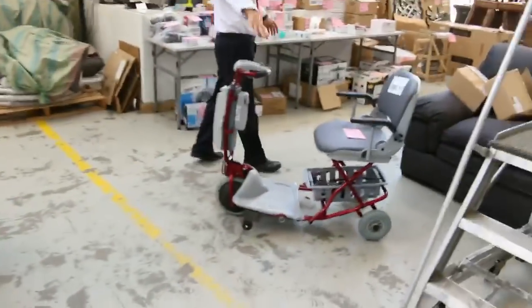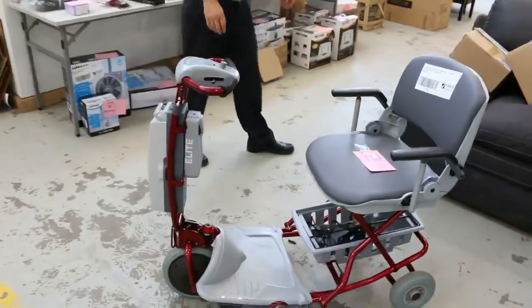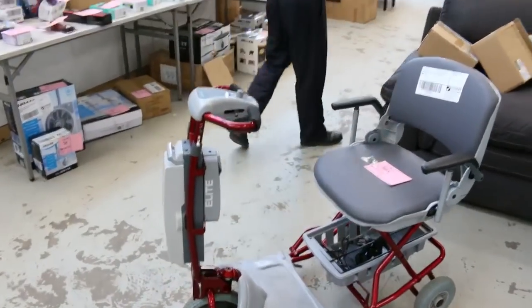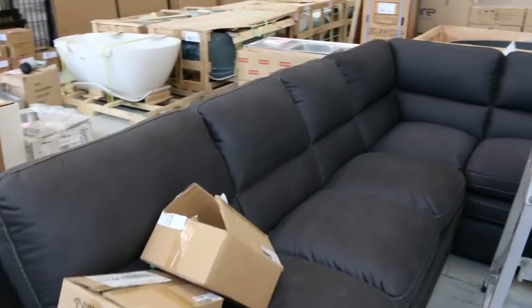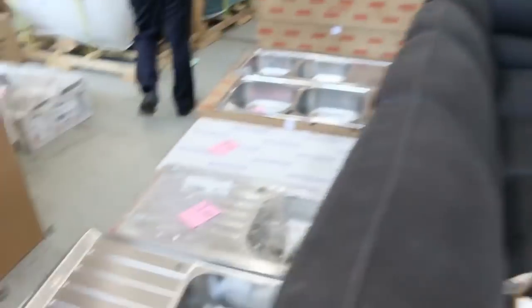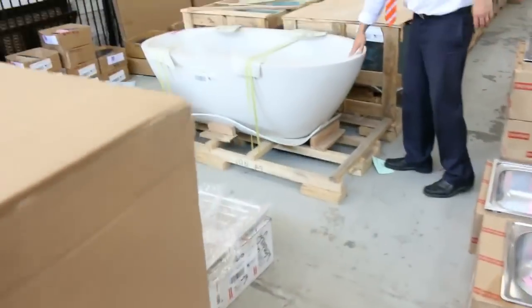There's an interesting lot there — a mobility scooter. Not sure what it'll go for, but a couple of hundred bucks I imagine. There's a nice L-shaped lounge as well, so some good lounges in tomorrow. More baths — this is a beautiful stone bath, the light stone bath there.